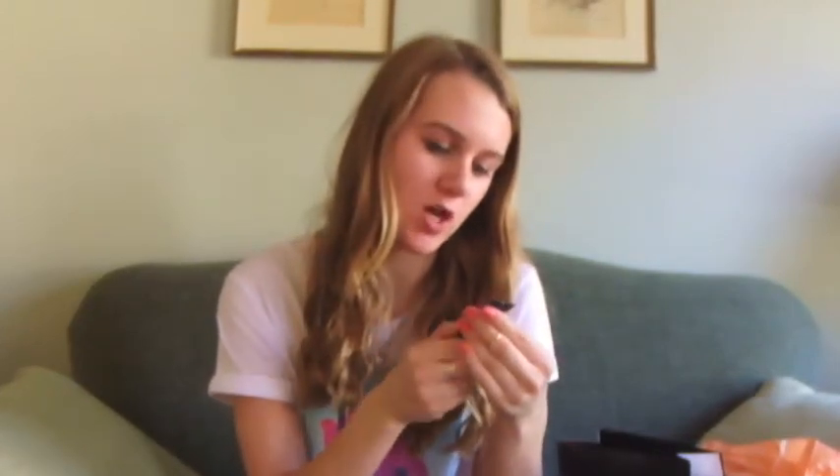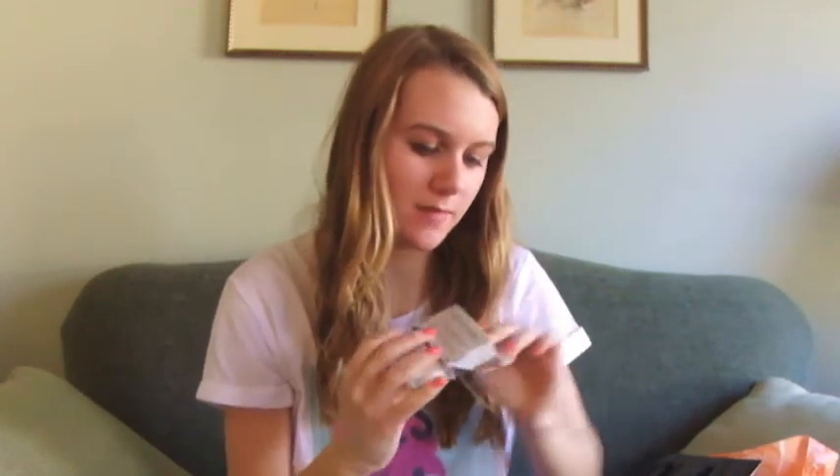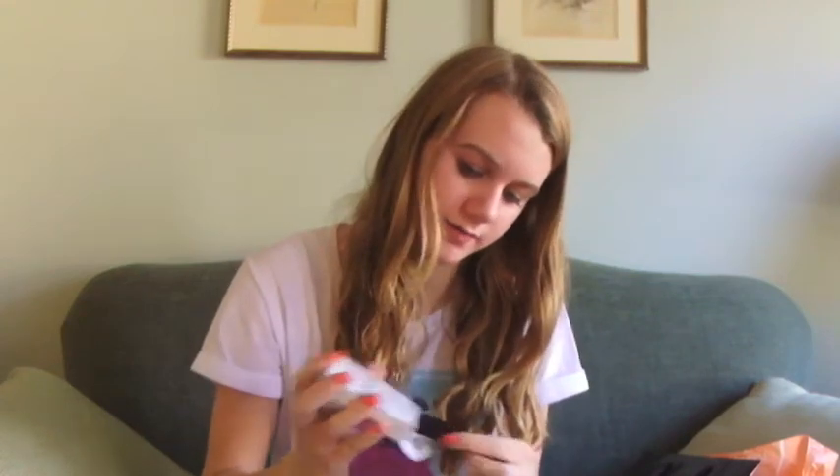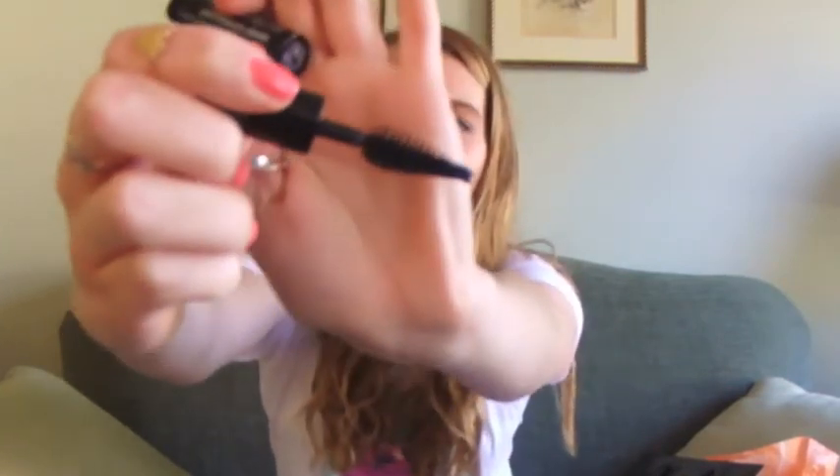With my Sephora points I got a little Smashbox Photo Finish Foundation Primer — just a little sample size, and that was with my points. For your birthday they also give you a little gift, so this is the Makeup Forever Happy Birthday gift. It gives you a mini mascara and a mini lipstick. This is the Smoky Extravagant Makeup Forever mascara — I really like the brush. And it has a cute little lipstick in rouge. It looks like a little Barbie lipstick.